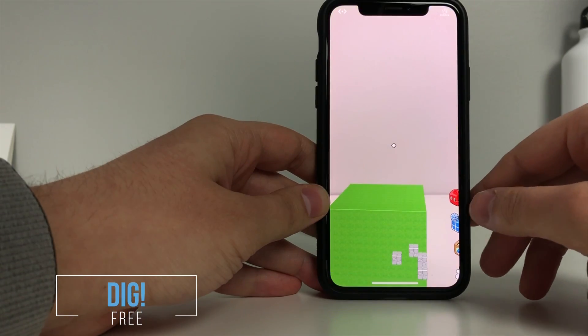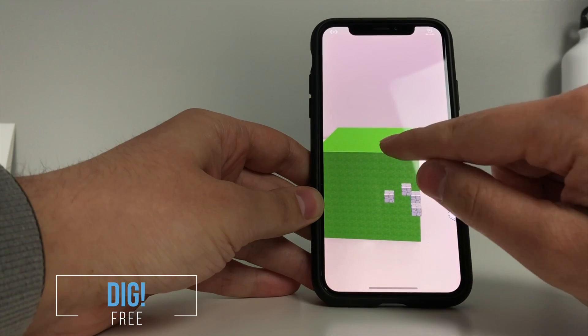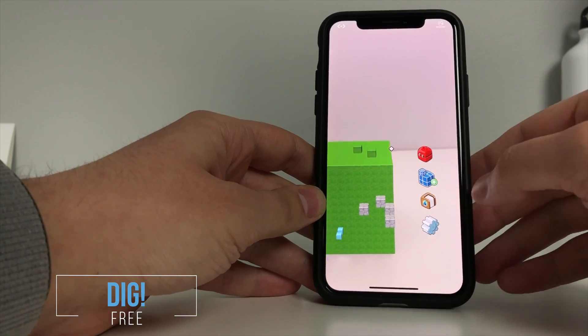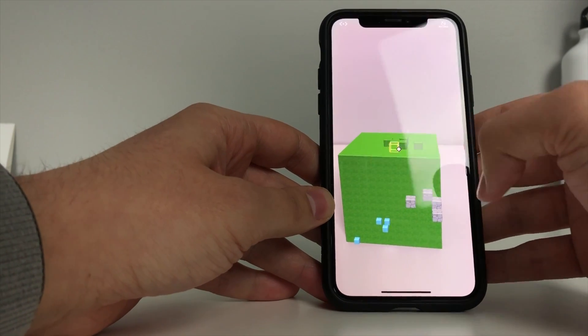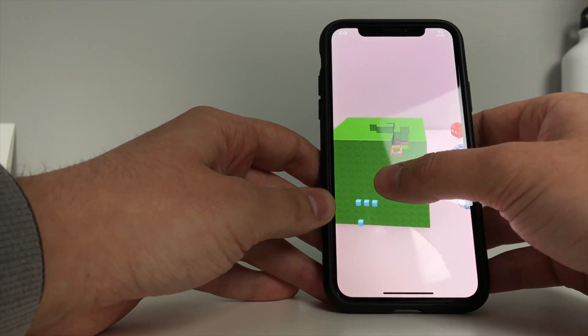The next app is called Dig. In the app, students are able to build and dig in a world similar to Minecraft. Students are able to choose from resources like sand, stone, grass, and brick to build whatever their imagination allows.